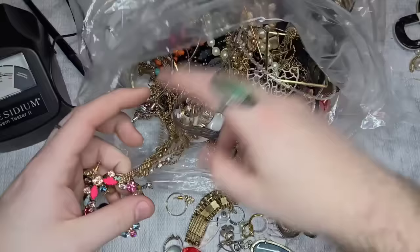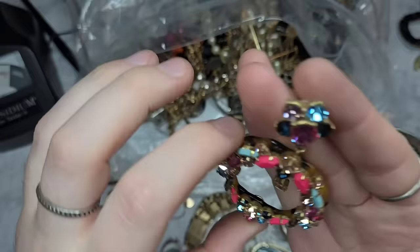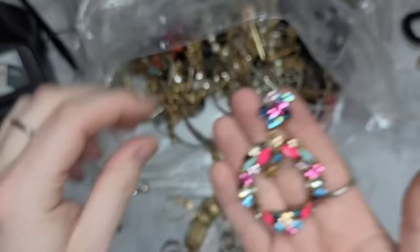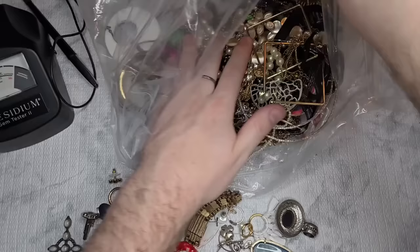This is a stunning earring — I want to say J. Crew. Yes, J. Crew! Absolutely stunning. This is probably one of the rare ones. All the gorgeous rhinestones are present, it's in excellent condition, and there's the J. Crew mark. Let's hope we find the match, because this is amazing. I don't see it right away but there's a lot of stuff in here.